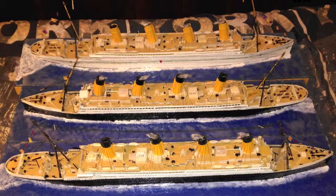The Titanic's maiden voyage was April 10, 1912. Olympic's maiden voyage was on June 14, 1911. Britannic never had a maiden voyage — she was used by the British Admiralty in World War I.